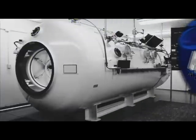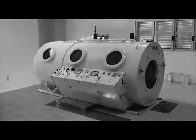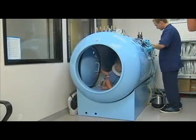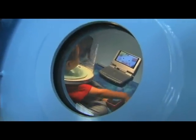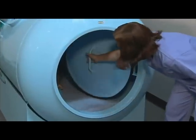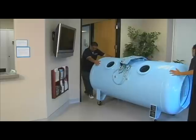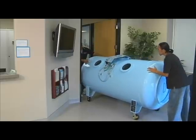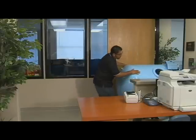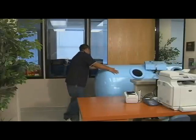Unlike the cumbersome traditional steel chambers of the past, the 40S is easy to install, operate, and maintain. This 3-ATA chamber offers all the advantages of the traditional steel chamber with a number of improvements as well. First and foremost is size. The 40S 420 has been specifically designed for the space-conscious office, and its 42-inch diameter allows the chamber to be wheeled through a traditional commercial doorway.